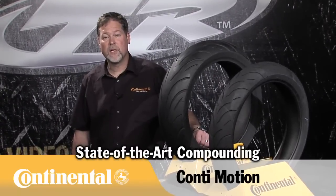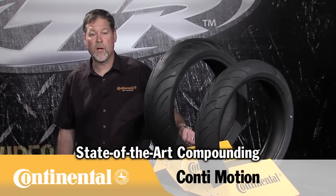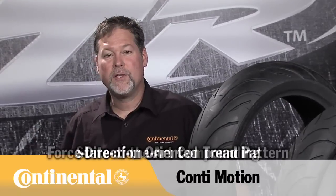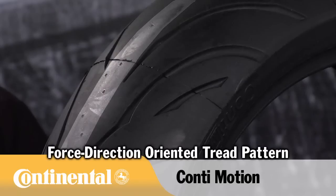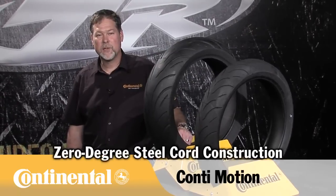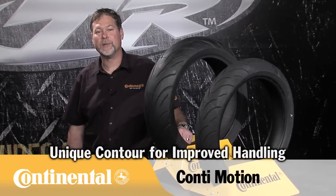The Motion uses the latest state-of-the-art compounding with a modified polymer agent which delivers the utmost wet and dry grip while still maintaining high levels of mileage. A newly designed, forced direction-oriented tread pattern incorporates a solid tread strip down the center that boosts mileage, with deep tread extending to the shoulder for excellent water drainage. Patented zero-degree steel cord construction combined with a unique contour allows quick, predictable handling and turn-in.